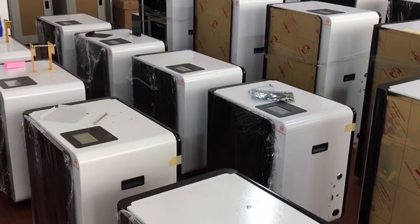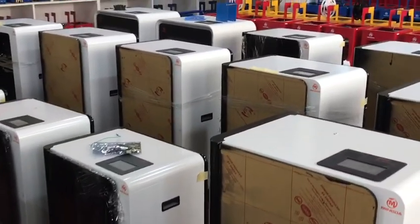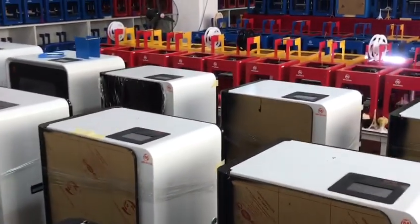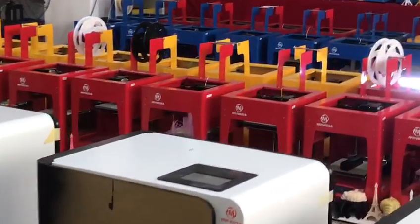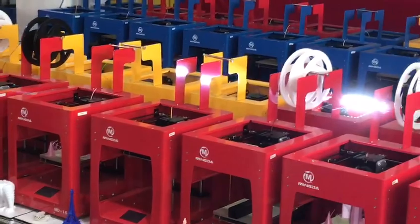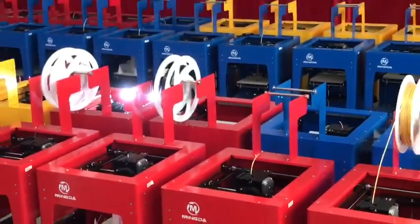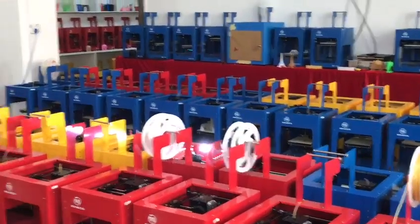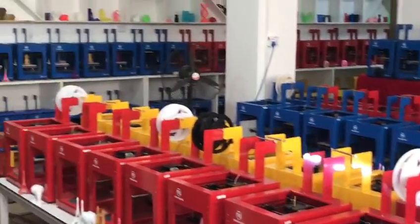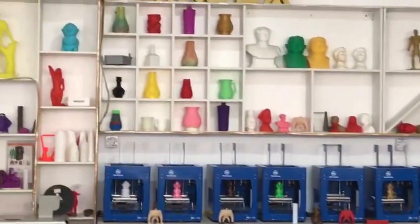Minda have professional industrial 3D printers. Also have application 3D printers used in schools. We also have a test of many models.